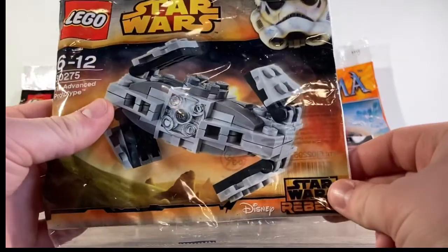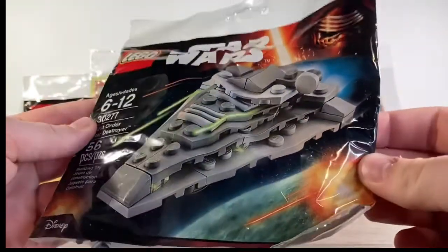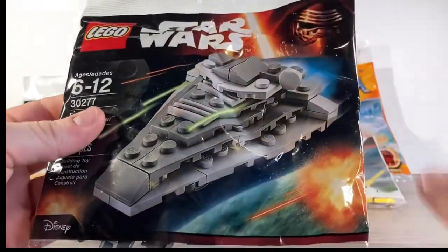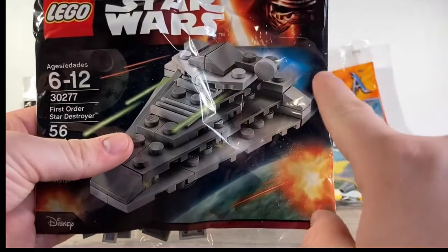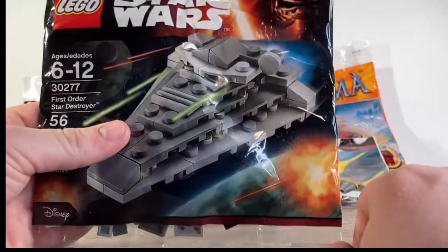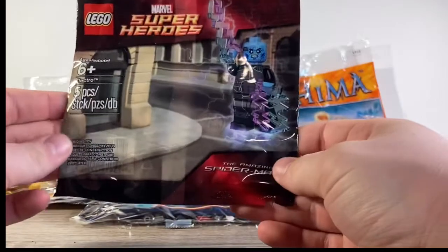Then we have the TIE Advanced Prototype — really cool, from Star Wars Rebels. I love the build for this. Oh, and we have the First Order Star Destroyer — really awesome. None of these have even been attempted to be opened. I was very strict about that; I think I was 14 when this came out, and I'm 19 now, so I was making sure I didn't open them.